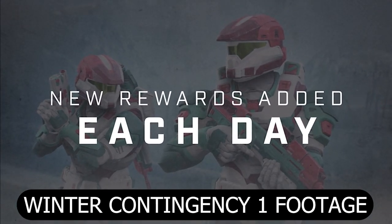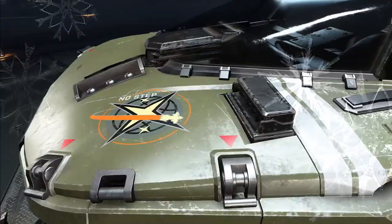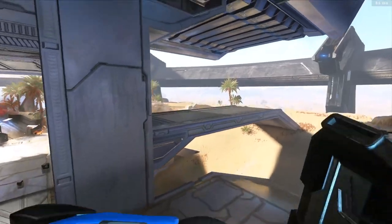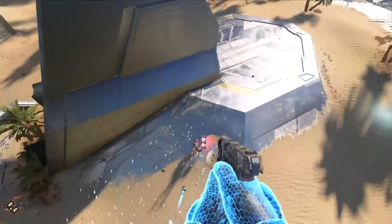What is up everyone, hope you're all having a fantastic day. Today I wanted to talk about the Winter Contingency 2 event that will be happening this December. During the battle pass preview they kind of teased a little bit of what's coming. I'm going to go ahead and play that clip real quick. The winter contingency holiday event in December has my favorite set of stuff we've done — I saw a glimpse of it, it's a bunch of holiday themed rewards.